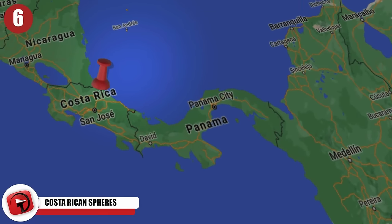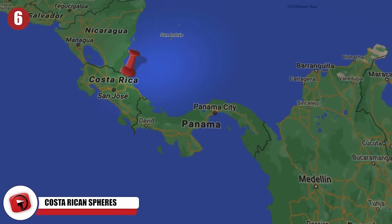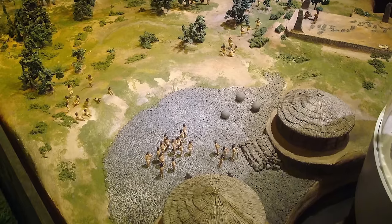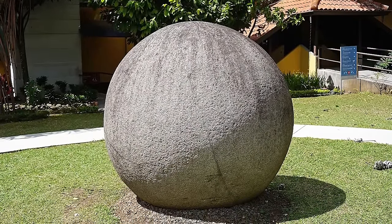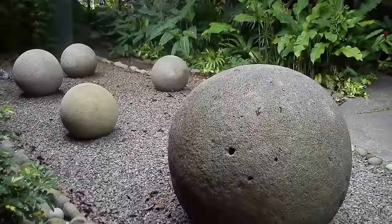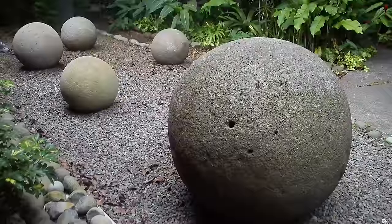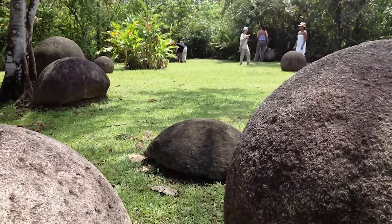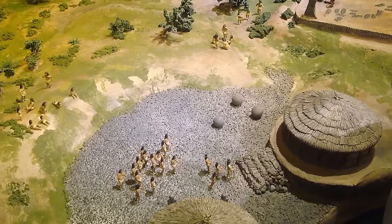6. Costa Rican Spheres. An extinct people called the Diquís lived in Costa Rica between AD 700 and 1530. We have to rely on the archaeological evidence they left behind, some of which is a little strange. These are petrospheres — stone hammered into a spherical shape. Numbering over 300, they can be found on Caño Island in an area known as the Diquís Delta. Made from a type of rock called gabbro, the balls measure from just a foot to 6.6 feet in width.